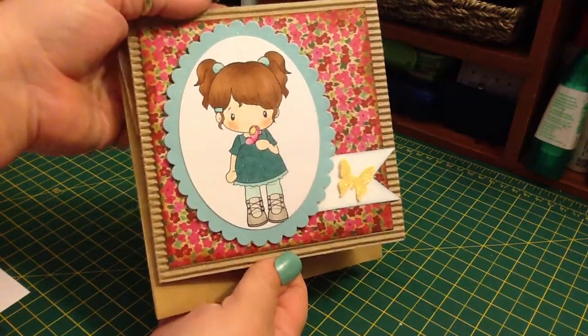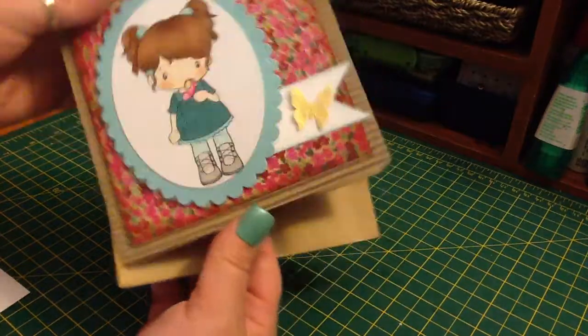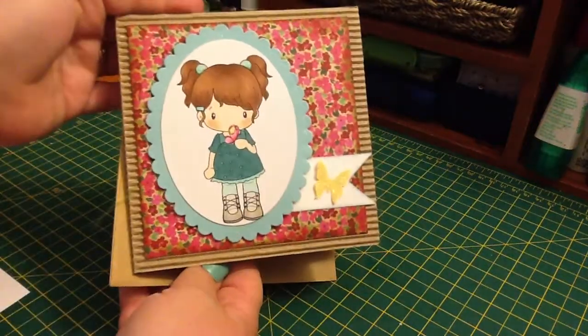She made me this really cute card. There she is — she's really cute. I love this paper. And she wrote me a little note in there.